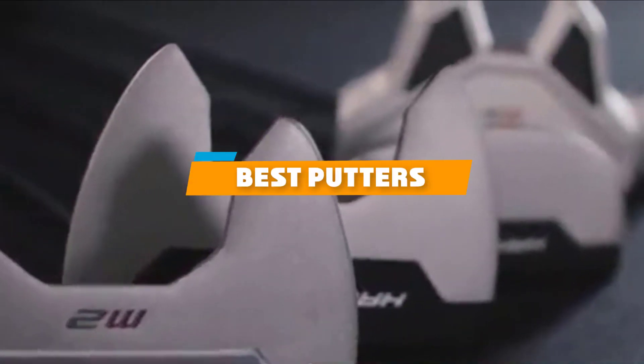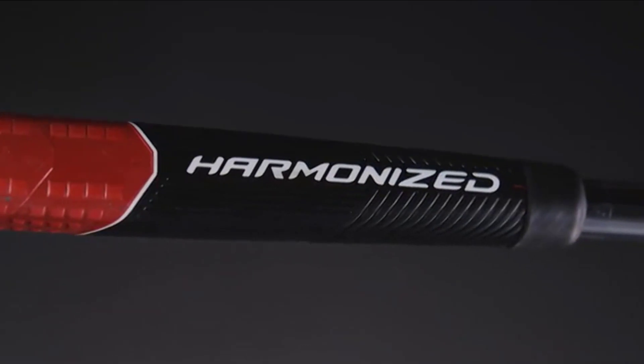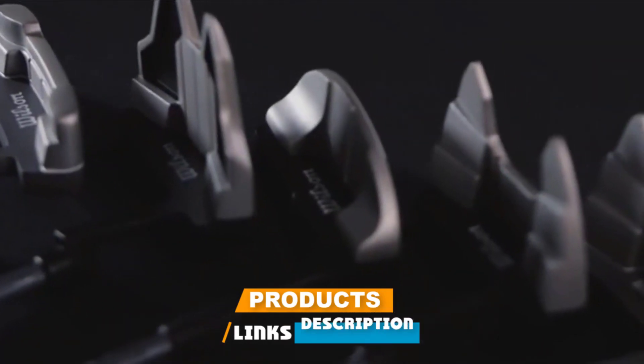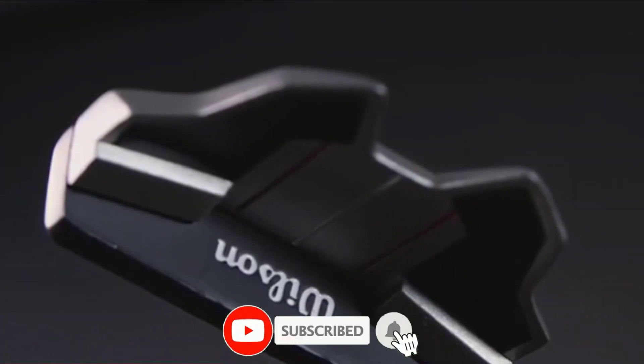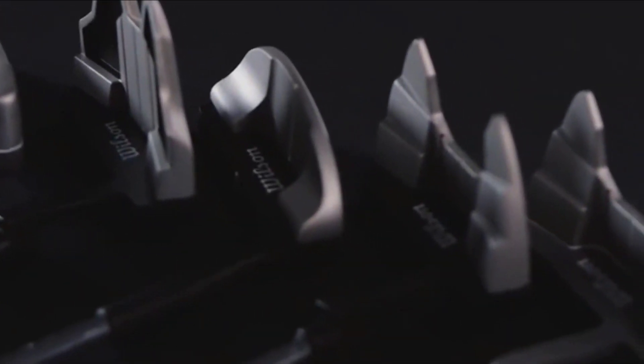If you're looking for the best putters, here's a list you must see. We made this list based on our personal preference and sorted it based on their features, prices, quality, durability, and reputation of the manufacturers and customer feedback. We've also included options for every type of customer. So let's get started.